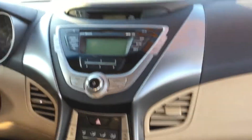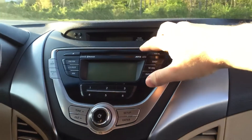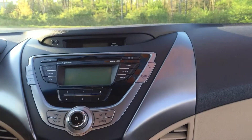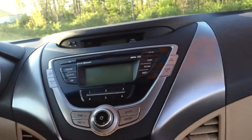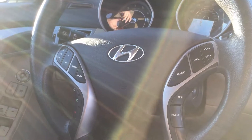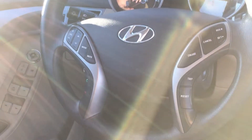Of course, up front here we do have the owner's manual with this vehicle. I'll slide in here and show you a couple of the features on the car. It comes with a CD player, Bluetooth, auxiliary input, and USB.